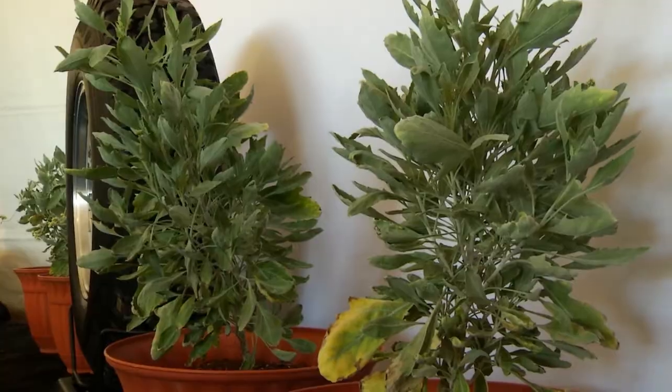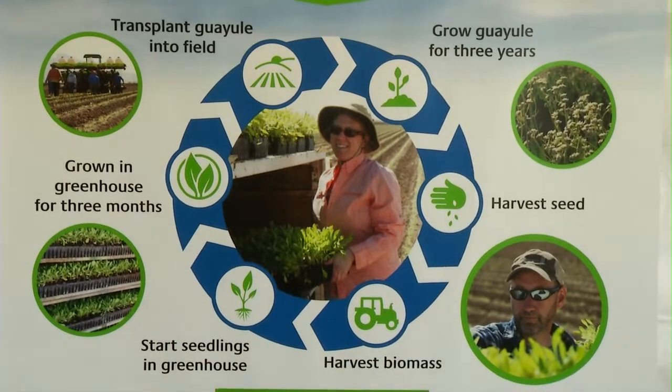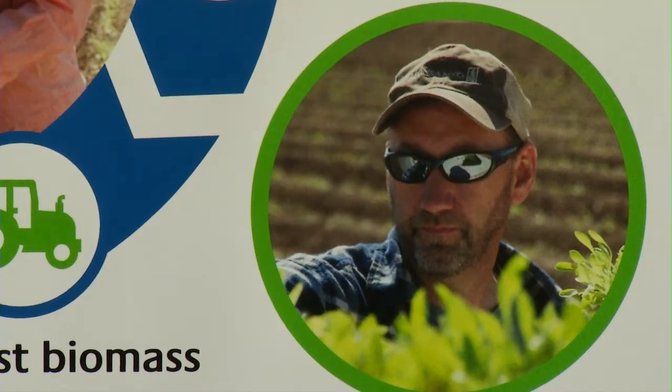It may look like a simple plant, but this native bush to the Arizona desert will produce more than just oxygen. The agriculture happens in Eloy; we transport them to this site where they're processed. We take in raw biomass and process it to produce three distinct co-products: the rubber we're interested in for tire applications, a terpene resin that has commercial value as an adhesive additive or tackifier, and the woody biomass that can be used for energy.